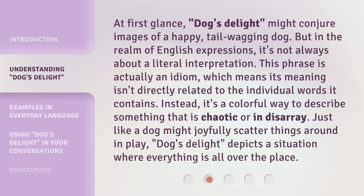At first glance, Dog's Delight might conjure images of a happy, tail-wagging dog. But in the realm of English expressions, it's not always about a literal interpretation. This phrase is actually an idiom, which means its meaning isn't directly related to the individual words it contains. Instead, it's a colorful way to describe something that is chaotic or in disarray. Just like a dog might joyfully scatter things around in play, Dog's Delight depicts a situation where everything is all over the place.